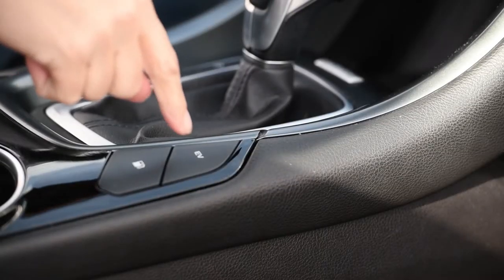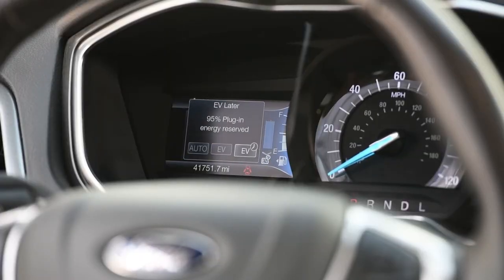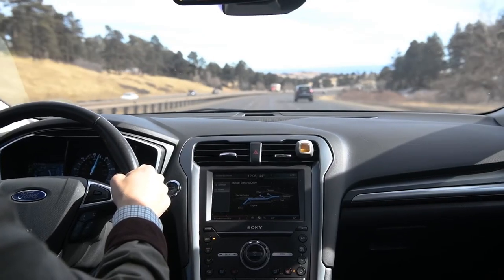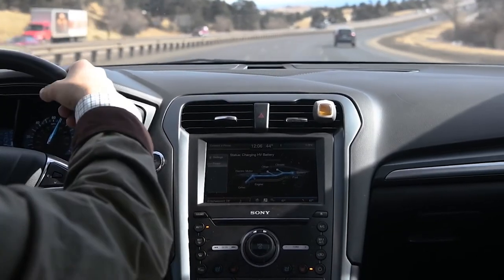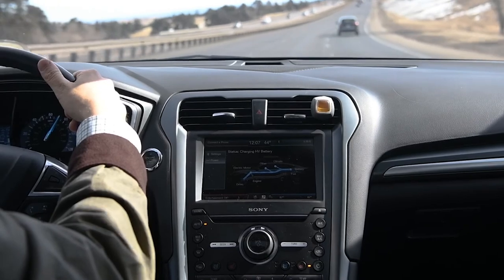For example, the Ford Fusion has three driving modes: Auto EV, EV Now, and EV Later, each with specific uses. The Auto EV mode incorporates an optimized combination of battery energy and gasoline to provide the most efficient use of both fuel sources. This mode is ideal for travel at faster highway speeds.